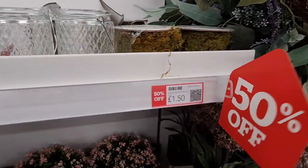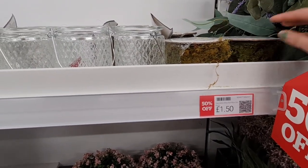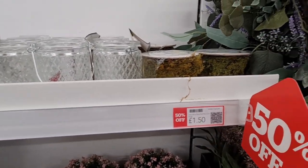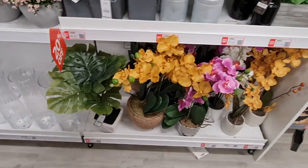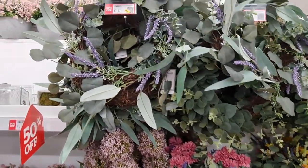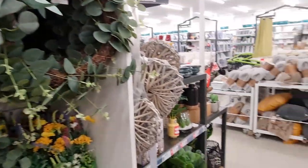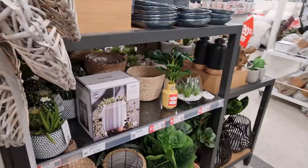50% off — I remember getting these and thinking they were a bit pricey at £3, and now they're reduced. These are 20% off and it smells really nice here. Look at the wreath — 50% off. And the candles are behind me, I might need to smell some.